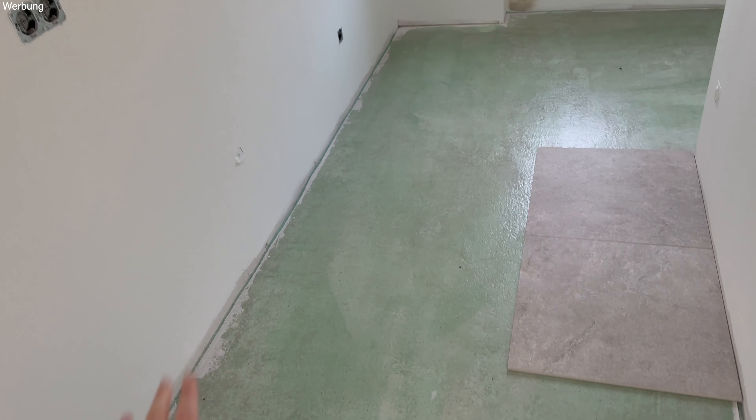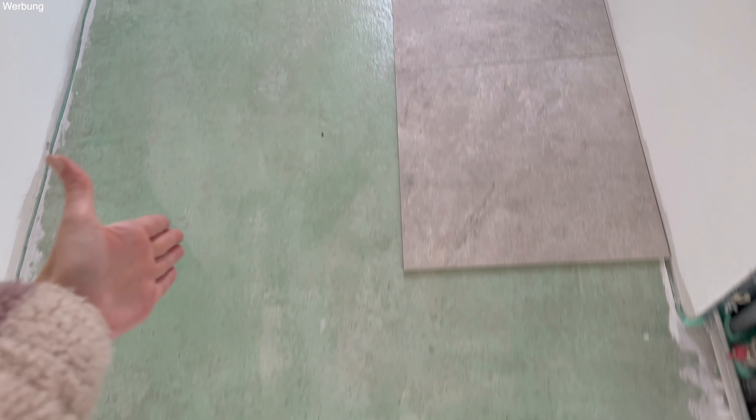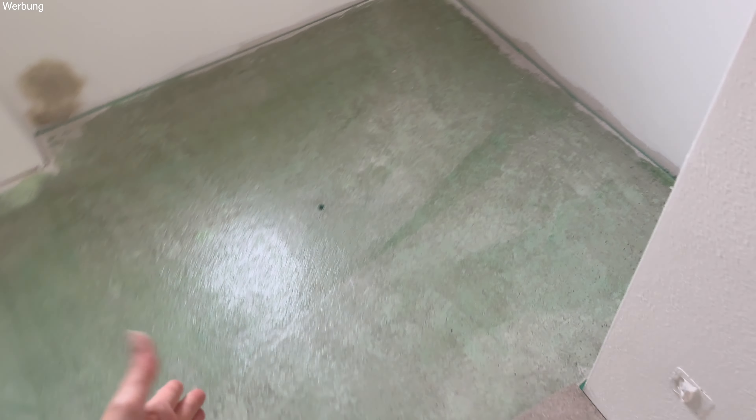Das war unser IKEA-Einkauf. Wir werden die Sachen jetzt erstmal wieder einlagern und dann beim Einzug, wenn es soweit ist, wieder rausholen und aufbauen. Ich freue mich schon so sehr.